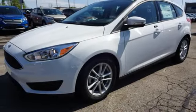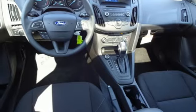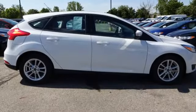All the while, MyKey, integrated blind spot mirrors, and a rear-view camera make it easy. This is where energy, economy, and style converge.